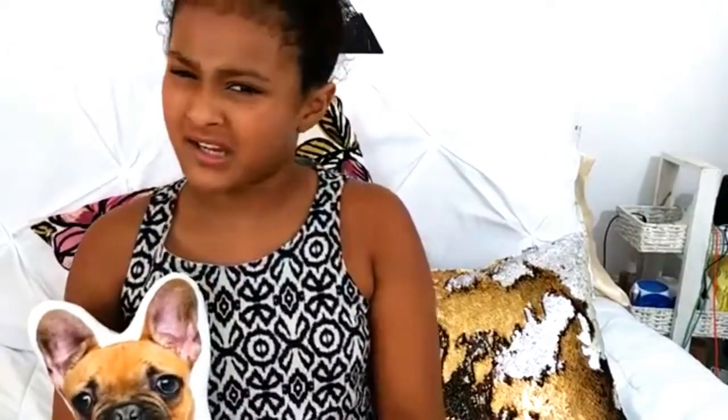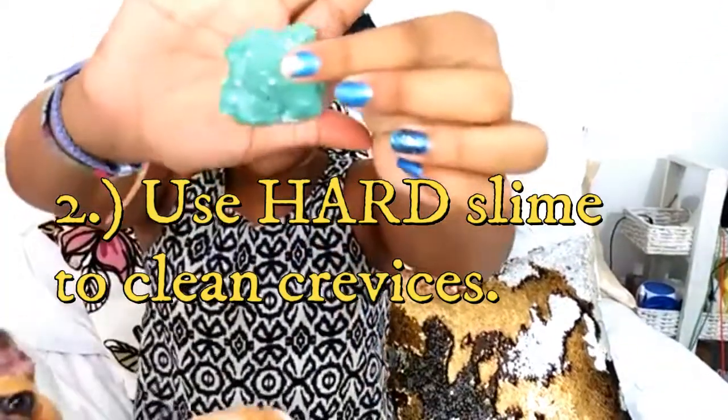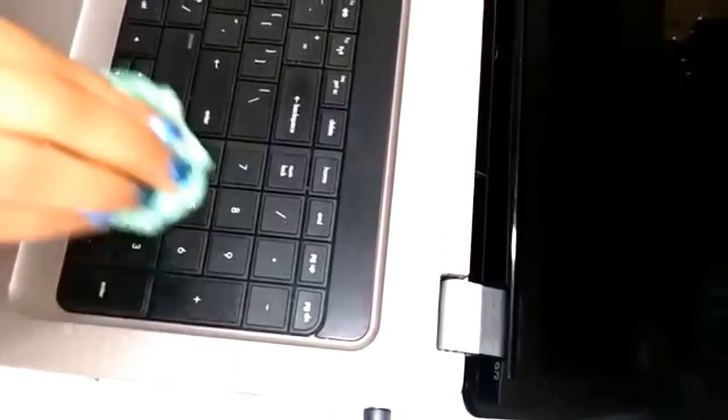So what you want to use is slime — but do not use sticky slime, because it will get into your computer. You want to use putty or hard slime, and you're going to press it into the crevices to pick up all the dirt.